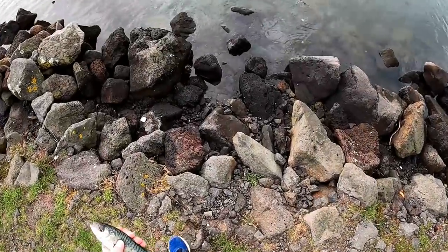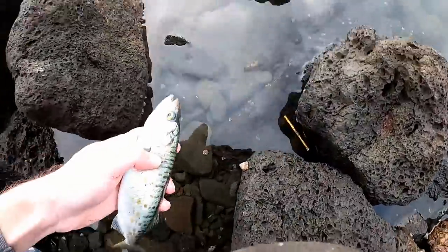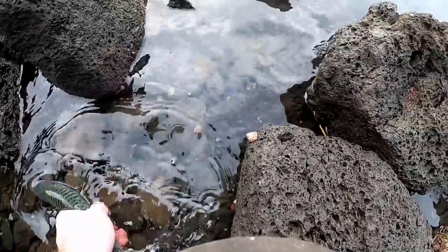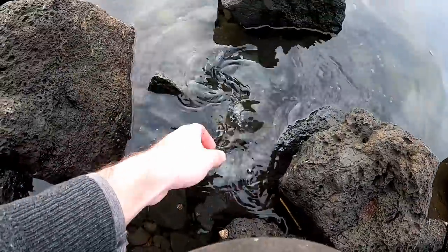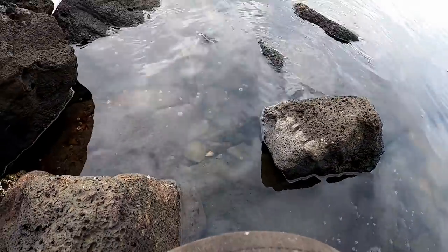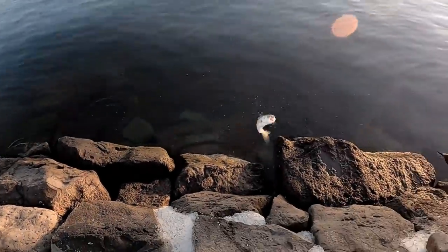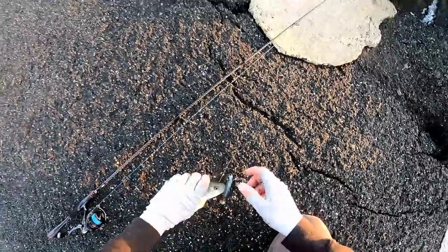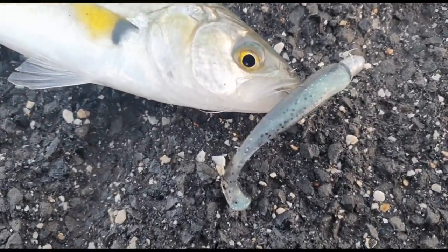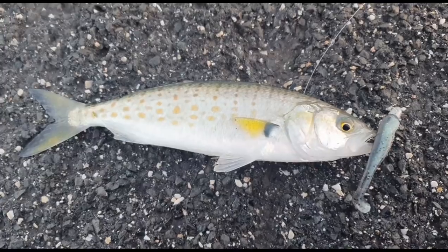I should be able to climb down these rocks and just let him go really nice and gently. There we go — away you go buddy. That's three bay trout in three casts now, just flicking the three inch slim swim in that bad shad colour, so it might be time to change tactics and see if we can catch something else.